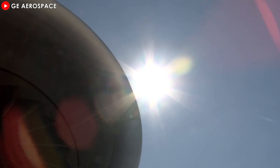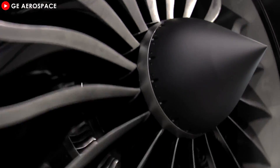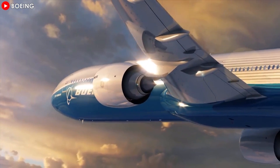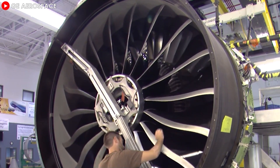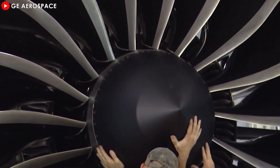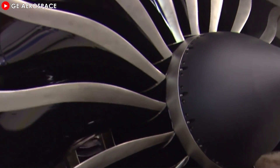At the time, the GE90 was a game-changer, making history as GE's first engine in the 100,000-pound thrust class. Designed for the Boeing 777, this massive turbofan engine was packed with innovations that would shape the future of aviation. Perhaps the most revolutionary feature was its carbon-fiber composite fan blades. These blades were not only lighter, but also twice as strong, providing 33% of the weight of traditional titanium blades, yet offering double the strength.